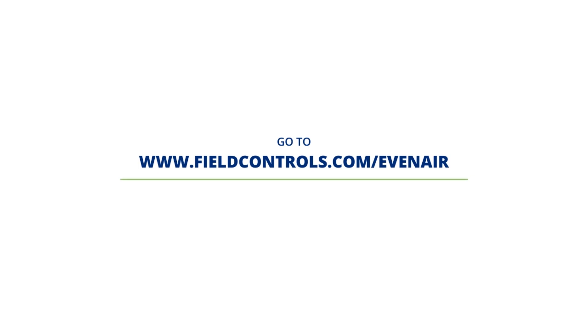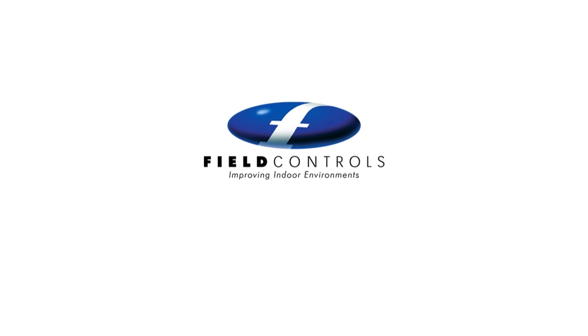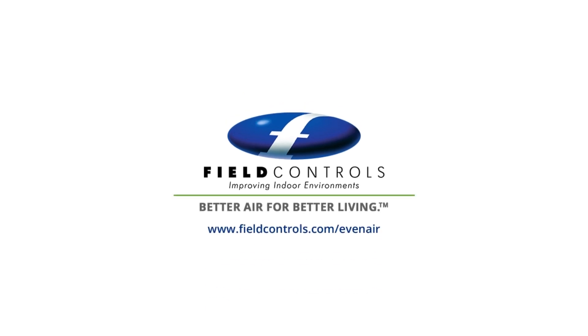Go to www.fieldcontrols.com/evenair to learn more. Field Controls — Better air for better living.